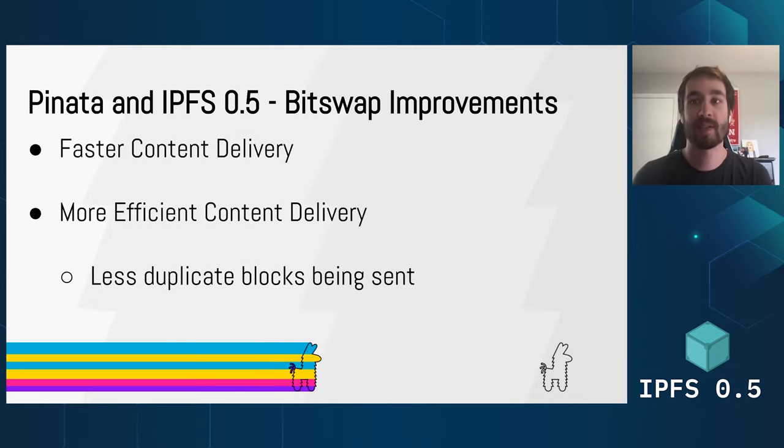Secondly, BitSwap improvements. 0.5.0 brought serious improvements to BitSwap, and these were the direct result of an awesome collaboration between the IPFS team and Netflix — shout out to Edgar Lee for that really awesome work. To put it simply: the DHT helps content get found quicker, and then once the content is found, BitSwap helps it get to the requesting node a lot more efficiently. With previous versions of BitSwap, there were often a ton of duplicate blocks being sent between nodes, which wasted bandwidth and slowed down content delivery. With new BitSwap, content is delivered faster and fewer duplicate blocks are sent. This means large content providers like Pinata can get you your content faster while also lowering the bandwidth needed by both us and our users.